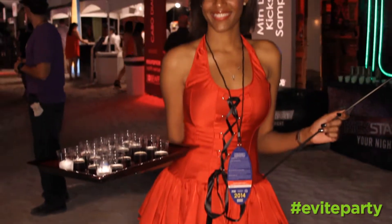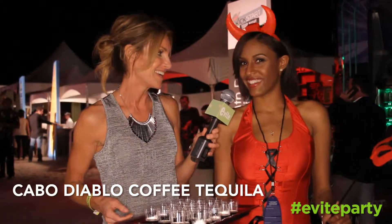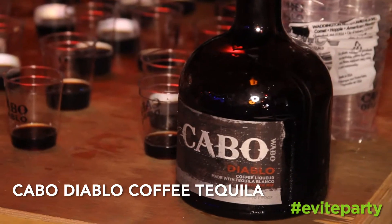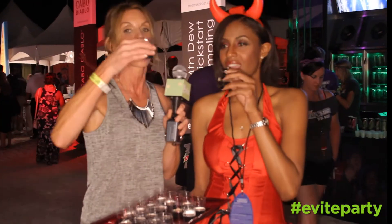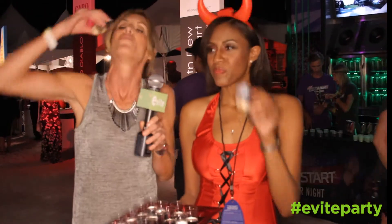We haven't been in here but one minute and look what we found. Tell me what this is. Cabo Diablo Coffee Tequila. I think that is definitely the beginning of a rockin' beach party. Can I try one of these? Yes, of course. Will you do one with me? Of course. But you have to say Diablo. The Diablo made me do it. Cheers. Oh my gosh, that is my new favorite thing. I love to party with E-Bite.